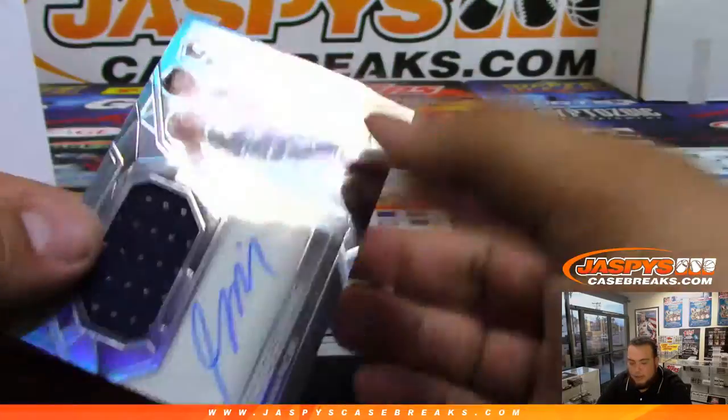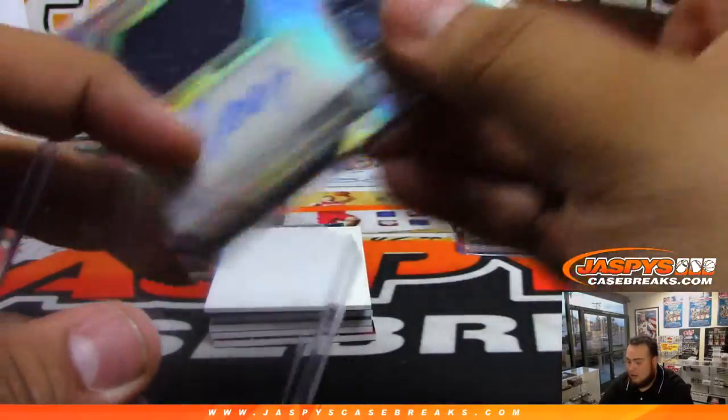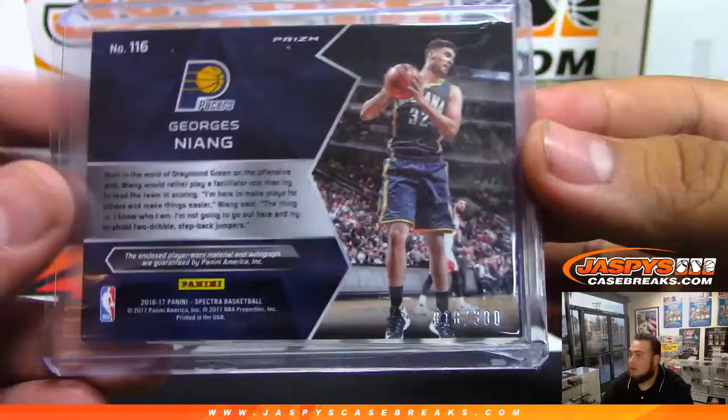Getting down to the autographs guys. We have Georges Niang for the Pacers — rookie patch autograph — and that is number 18 of 300. Spot eight, Chad.